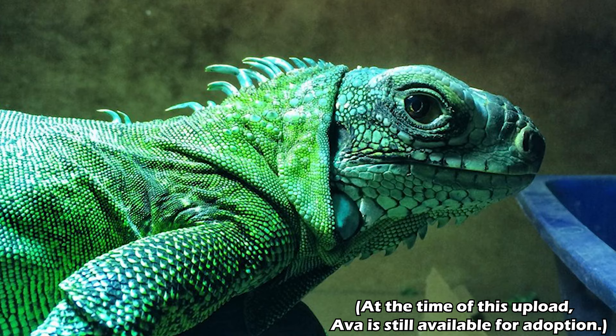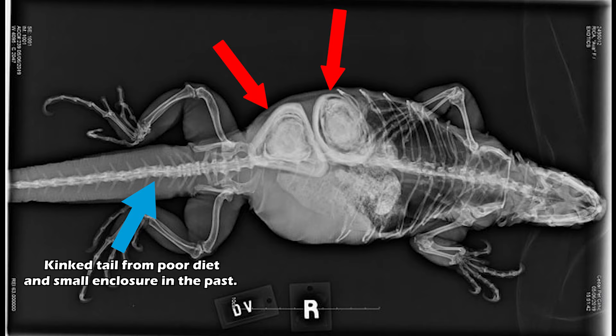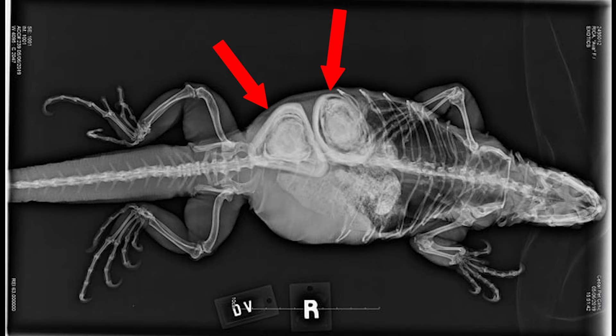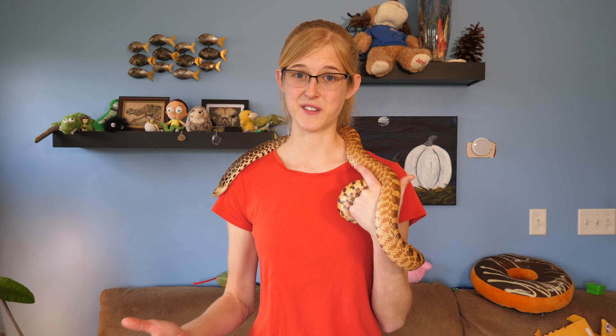Everything was going great until recently when Kathy noticed Ava starting to swell up. She figured she might be gravid or full of eggs, which is normal for female iguanas, but she brought her in to get x-rays. As you can see, Ava has two huge masses in her abdomen — they are in fact calcified eggs with layers upon layers of calcium on them, and they will not be able to pass naturally. So Ava has to go in for surgery to have them removed and then she's going to get spayed so this doesn't happen again.